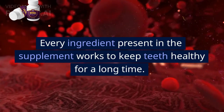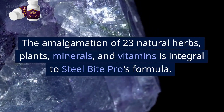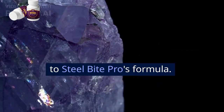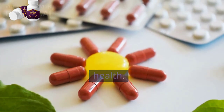Every ingredient present in the supplement works to keep teeth healthy for a long time. The amalgamation of 23 natural herbs, plants, minerals, and vitamins is integral to Steel Bite Pro's formula. The quantity of individual ingredients is well measured and put in a capsule format to promote dental and oral health.